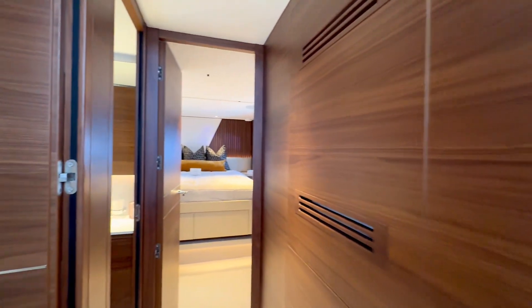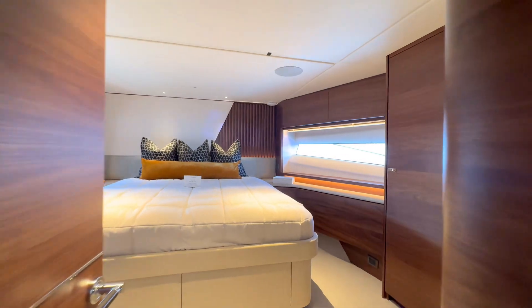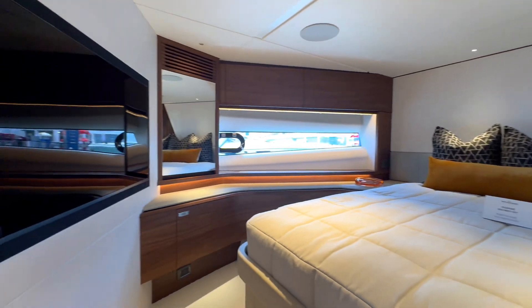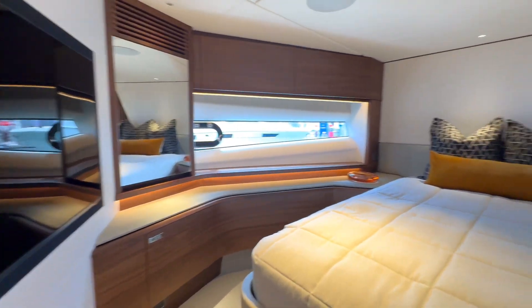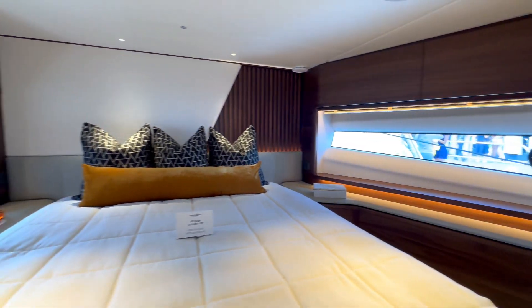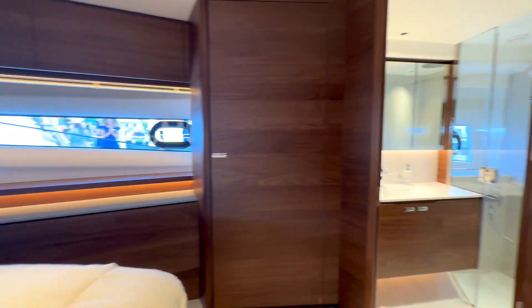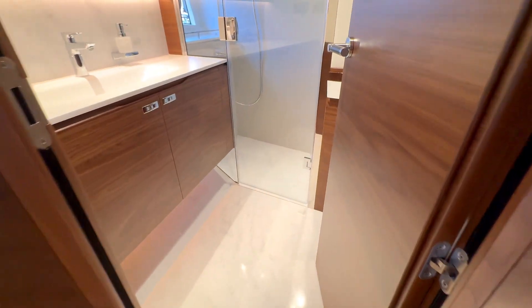Heading towards the front, let's look at the cabin towards the bow — absolutely beautiful quality. I love how simple it is; everything is well lit, the flow is fantastic, and it carries this beautiful theme all throughout the boat. I love the color palette they decided to use here.